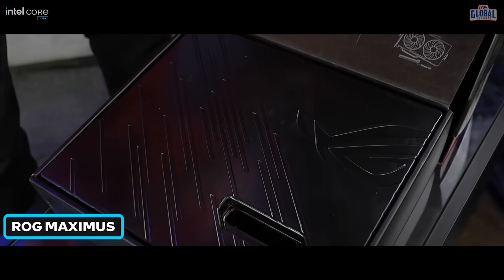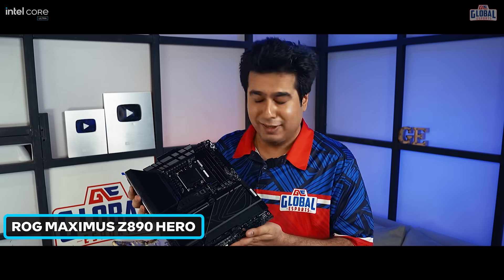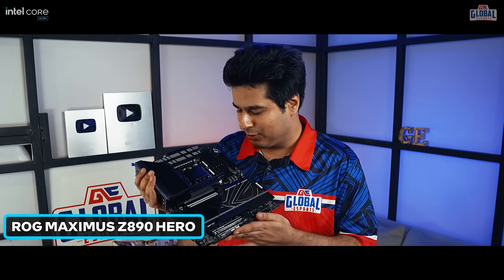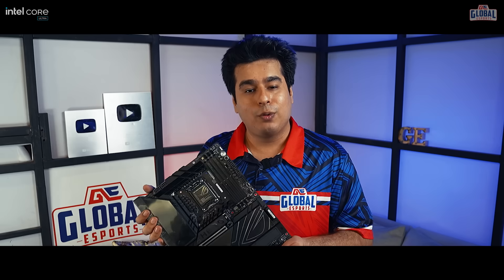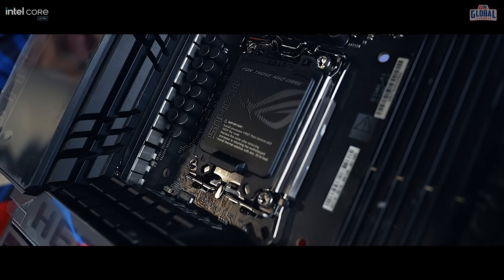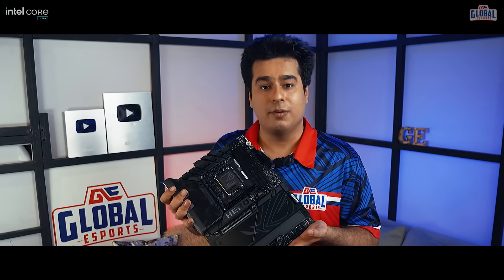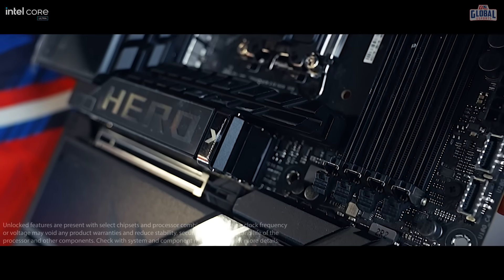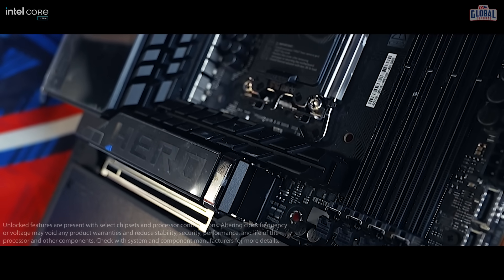Now let's check out this motherboard — the ROG Maximus Z890 Hero. It looks damn stylish, with those gamery, cyberpunk-ish vibes. This is also one of those motherboards that has been prepared with the future of AI computing in mind, so it is capable for AI-ready processors and pairs up well with the processor we have. Most AI applications are very demanding in terms of both power and connectivity, and this motherboard has overclocking capabilities as well as some new memory tech.